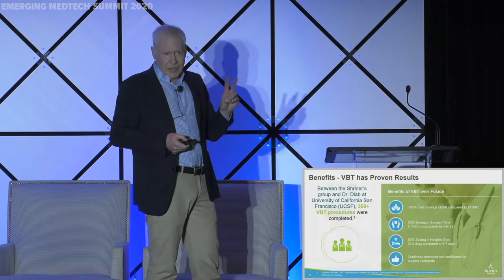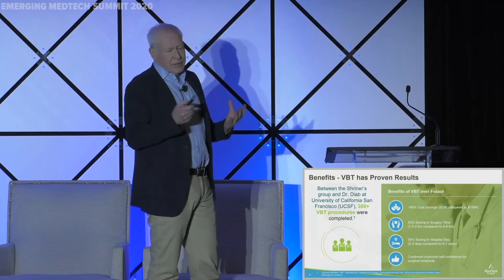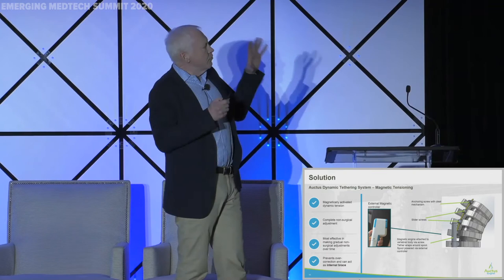We know from Shriners, who have done 500 of these cases — two of the Shriners guys are our co-founders — they've been collecting data and doing lots of analysis, and it's just a terrific procedure on so many levels. Cost savings, so much less hardware, shorter procedure time, shorter hospital stay. Everything points to this.